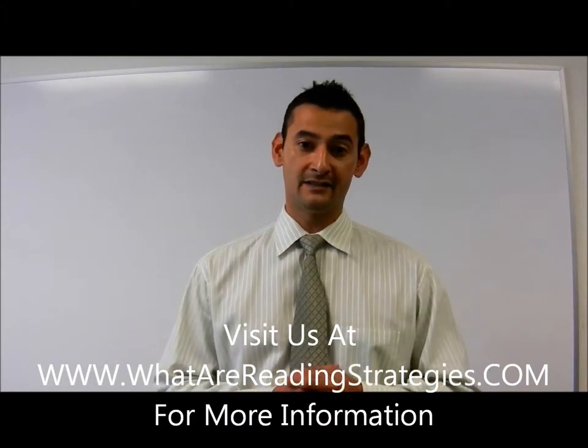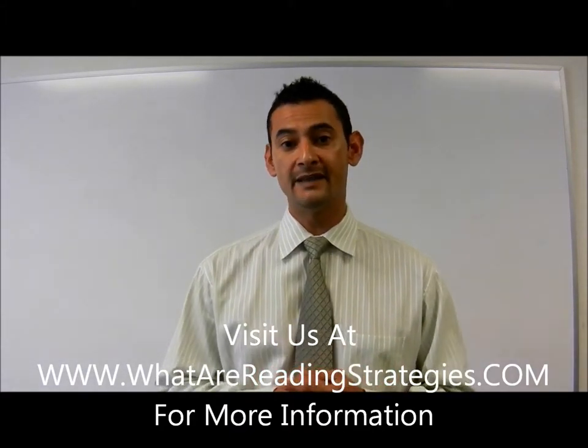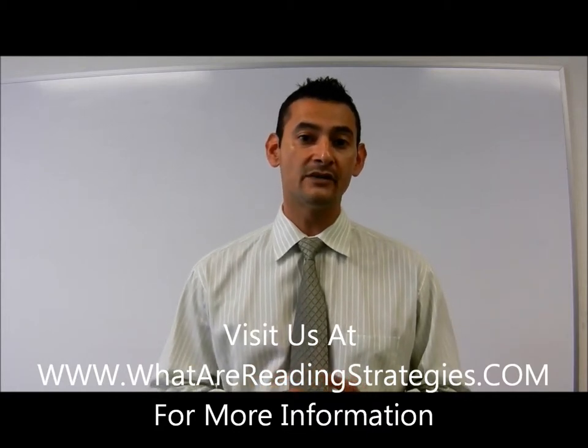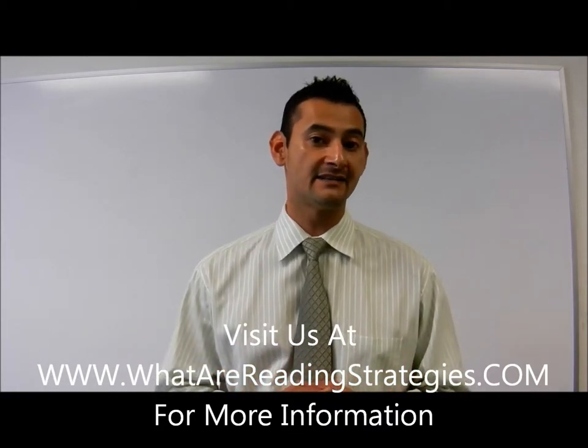Hi, Noel Morales here, founder of Connect the Dots Learning. One of the questions that many of the parents ask me is this: why is it that my child can't re-read a word that they just finished sounding out in a sentence?